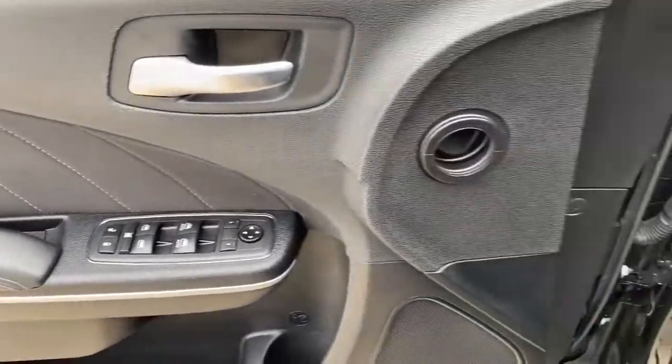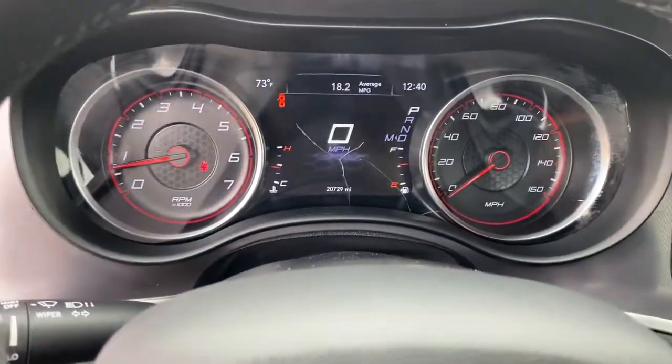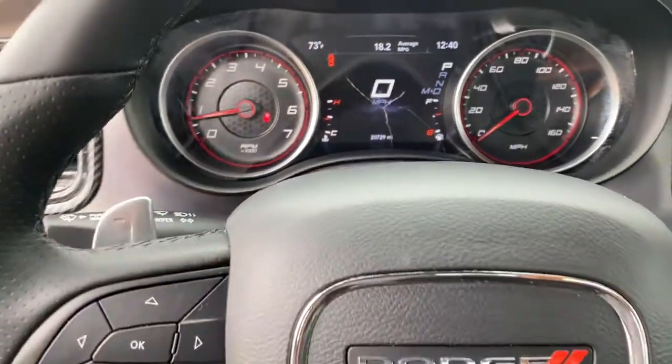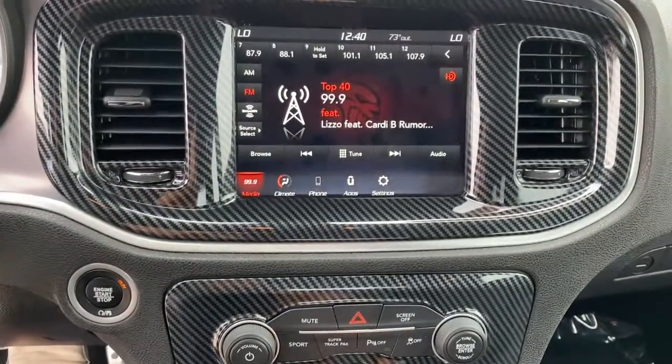The following are some of this vehicle's highlighted options: keyless entry, 8-cylinder engine, satellite radio, remote engine start, premium sound system, iPod, MP3 input.